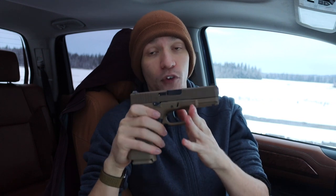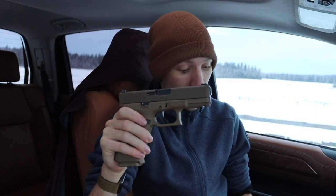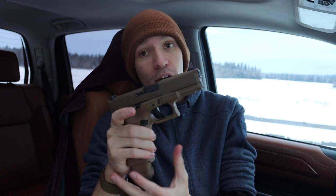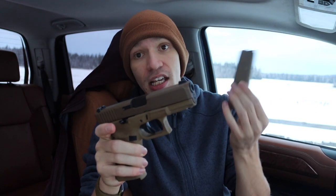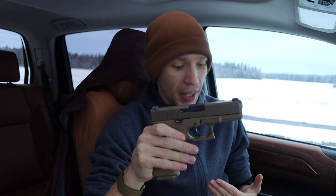Even something like a Glock 17 would be a great EDC option. The first reason to carry a full-sized handgun is greater capacity — the 19x flush fits 17-round magazines and easily carries 19-round magazines, so you immediately have greater capacity. While capacity isn't everything in a gunfight and isn't going to make or break the situation, no one will ever complain about having too many bullets in a firefight.